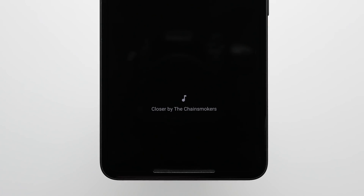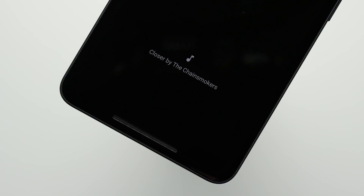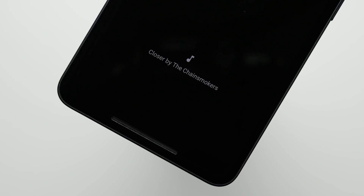Reason 25: Now Playing. The Now Playing feature on the Pixel 2 can automatically show you what song is playing nearby. So let's say you're at a restaurant and you hear a song you like playing in the background — you can just glance over at your phone and see the name of the song and who it's by right there on the lock screen.